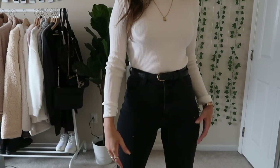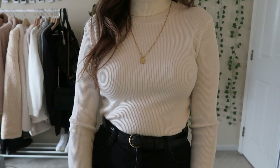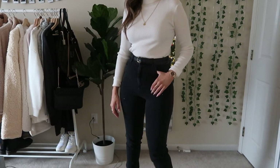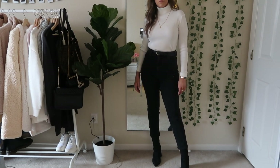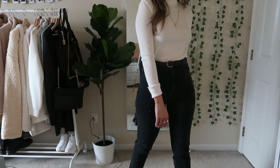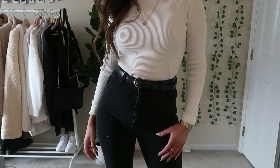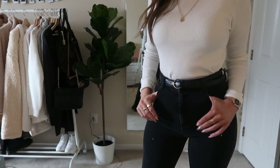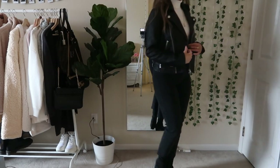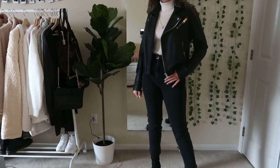Next up is this outfit — it ended up being a little more plain than I imagined, but I'll show you some ways to spice it up. I have this white turtleneck top from Brandy Melville with a pair of plain black high-waisted jeans from Princess Polly. I added the same leather jacket as before and I really like how this looks with the black and white.